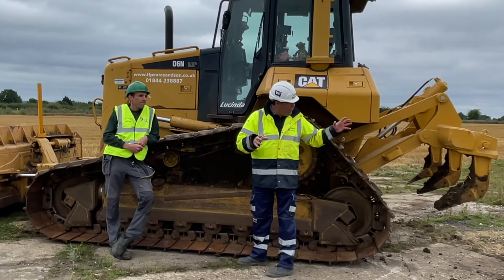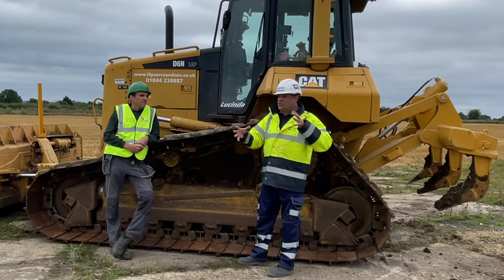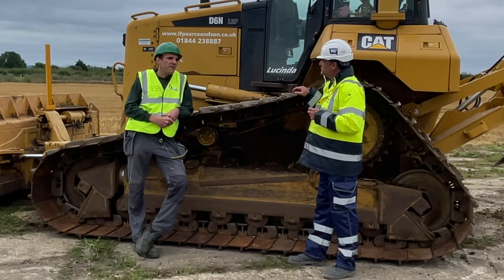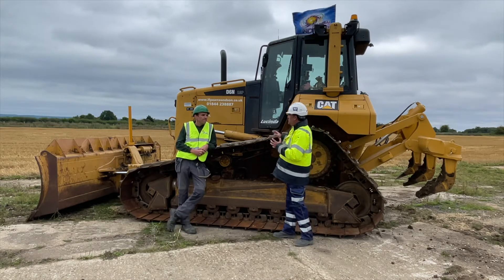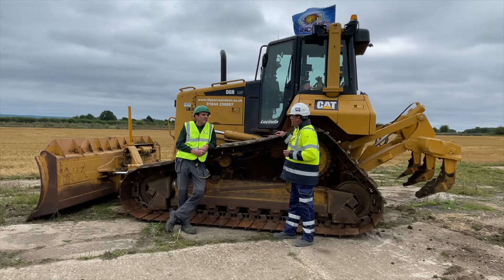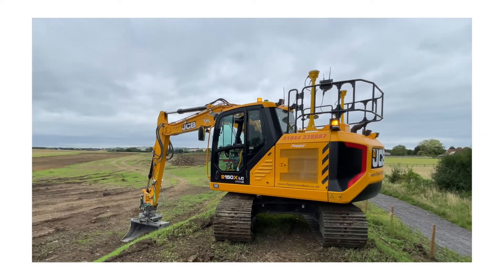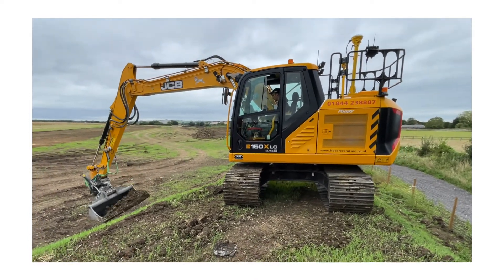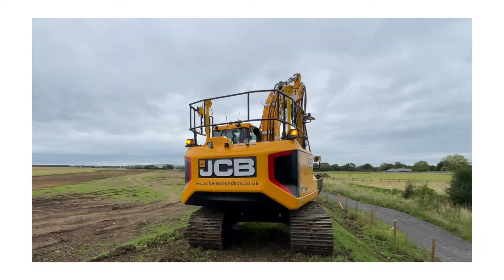This is why the ripper is on Lucinda — the team are encountering different compaction levels. One minute they're in sandy loam, next minute they're in horrible boulder clay. They've also put 3D machine control on the excavator fleet — the excavators all run Trimble Earthworks, all the operators are trained up on it, they know their finish levels and can apply offsets to get to their dig-out levels and stone-up levels.